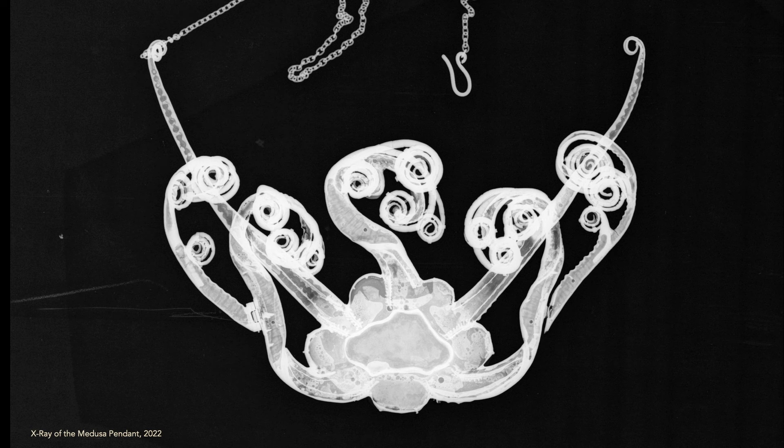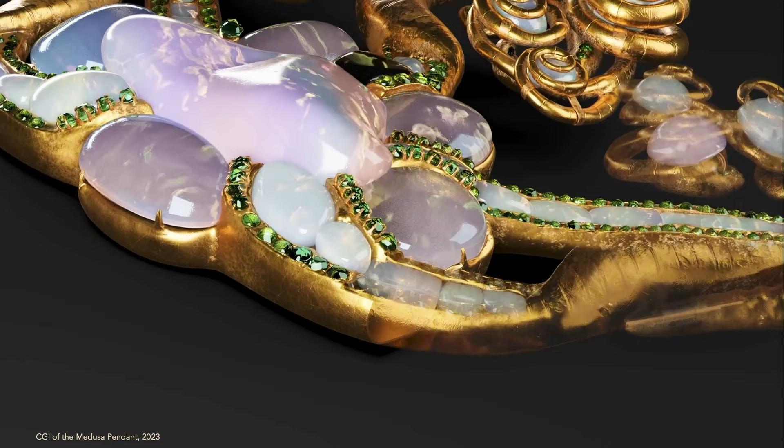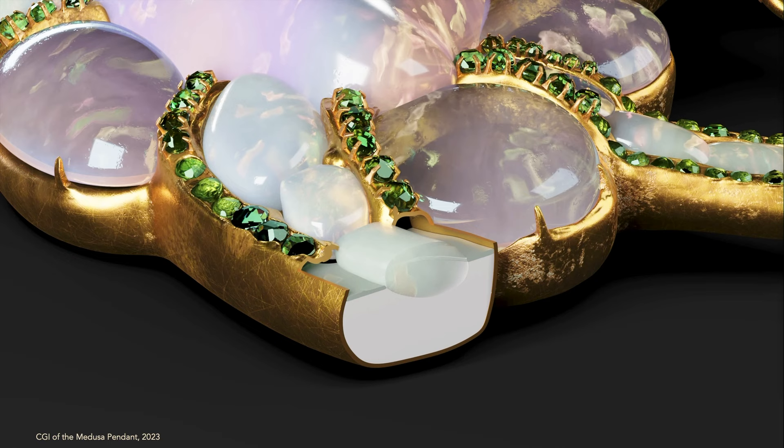Also, the construction of the piece — that's where some of the surprises and mysteries began to reveal themselves. Through the X-ray and analysis with the conservation and science team at the Met, we learned that the stones were not set the way we'd expect them to be. There was all this white material on the surface of the piece.